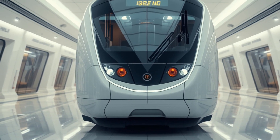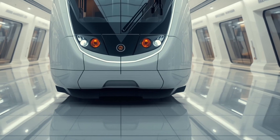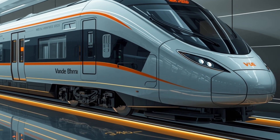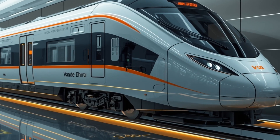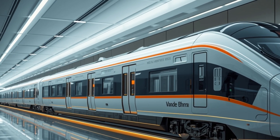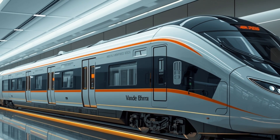The Vande Bharat Sleeper is more than just a train — it's a complete transformation of how overnight travel in India is experienced. Traditionally, sleeper trains were functional, focusing purely on utility. But the 2026 model blends performance, luxury, and futuristic design in a way that rivals international standards. It represents India's commitment to modernizing its railway network and providing passengers with a world-class experience uniquely tailored to the country's needs. From its aerodynamic exterior and powerful performance to its luxurious interiors, every element has been carefully engineered to create a next-generation travel experience. This is more than a train — it's a legendary machine in every sense.